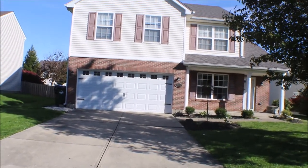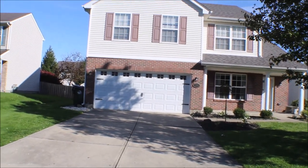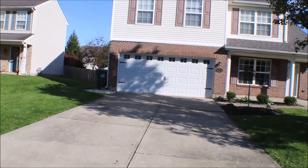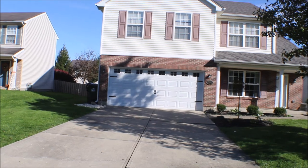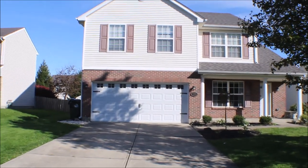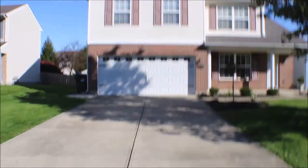Let's do a little recap. 206 Worthington Drive, Germantown, Ohio. Three bedroom, two-and-a-half bath. Open concept. Plenty of space for entertaining and family. Thanks for watching this video.